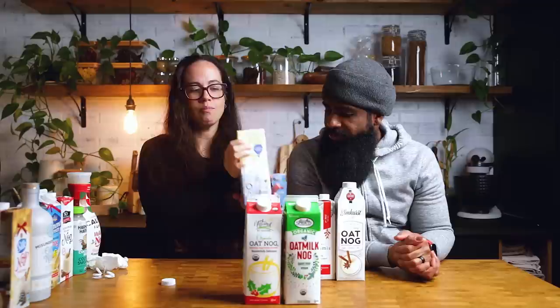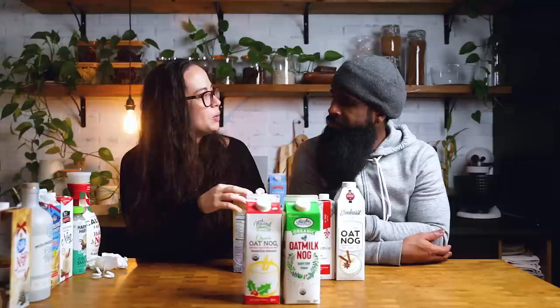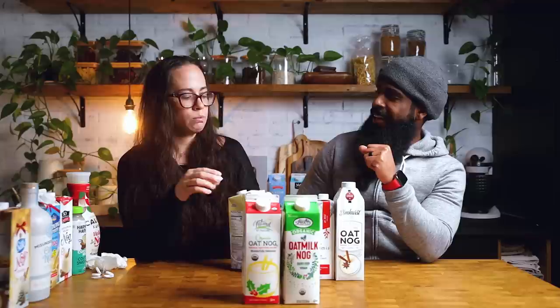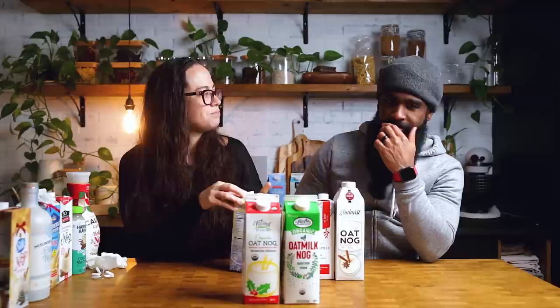This is Chobani's oat milk-based oat nog. I don't know that I would say eggnog, but it's a nice spiced oat milk. It's more watery than the others. There's no eggnog flavor in there for me — not after tasting those other ones. The flavor I get is almost like pumpkin spice nog.